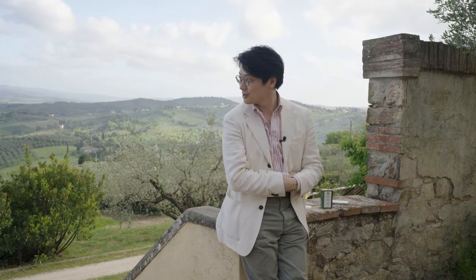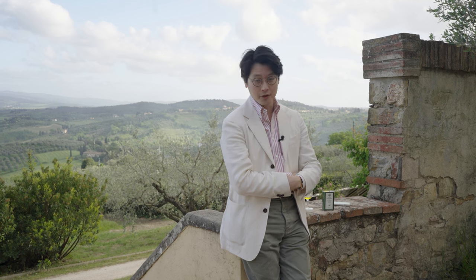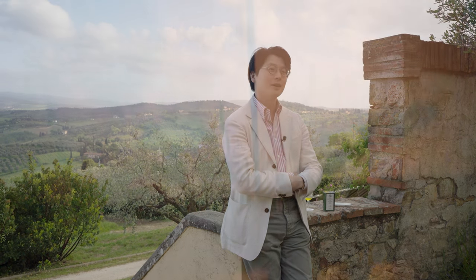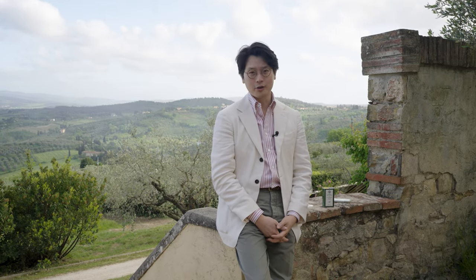Ciao everybody! This might be one of, if not the most, picturesque shots we've ever done on the Armory TV. This is day two of our little trip with Arteta Costa where we've been exploring Florence, exploring all the wonderful craftsmen and makers and history and culture of Florence.